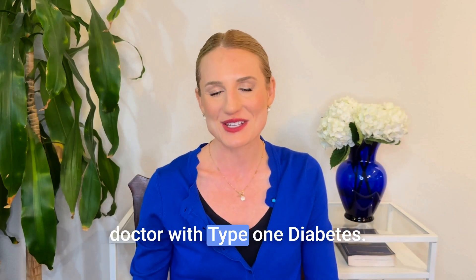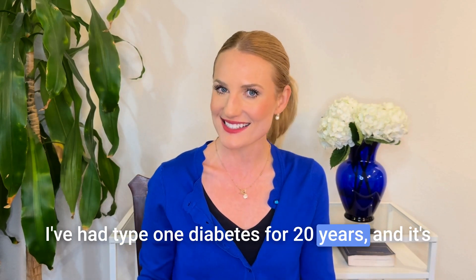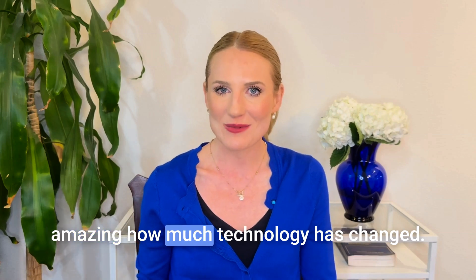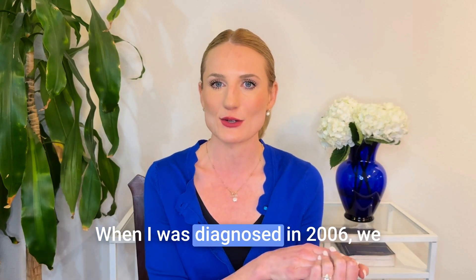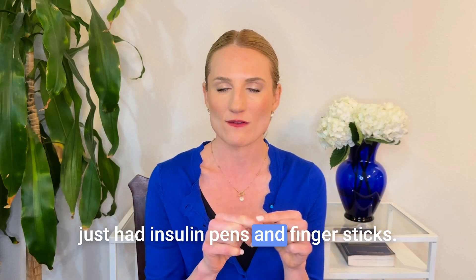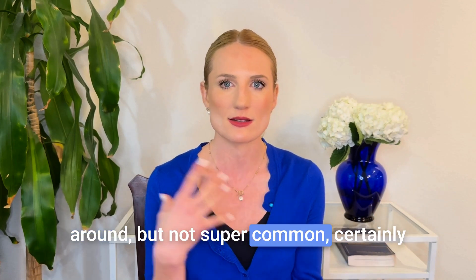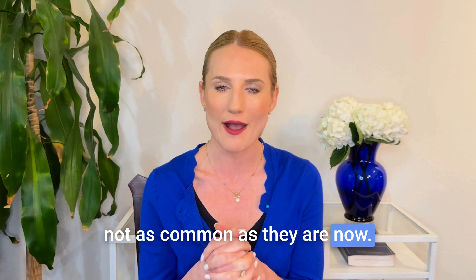Hey, I'm Hannah and I'm a doctor with type 1 diabetes. I've had type 1 diabetes for 20 years and it's amazing how much technology has changed. When I was diagnosed in 2006, we just had insulin pens and finger sticks. Insulin pumps were starting to come around but not super common, certainly not as common as they are now.